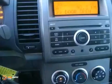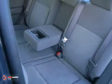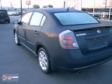This Sentra may be a sedan, but that doesn't mean bland. With its great style, performance, handling, and economy, it's an extraordinary choice. Take it for a test drive today.